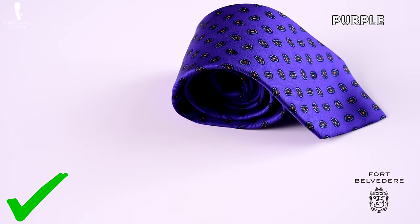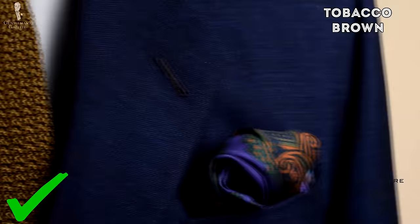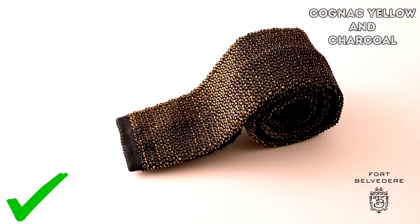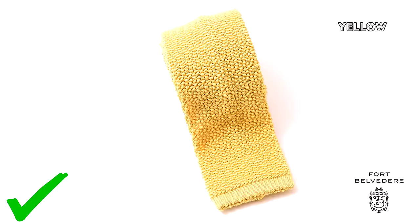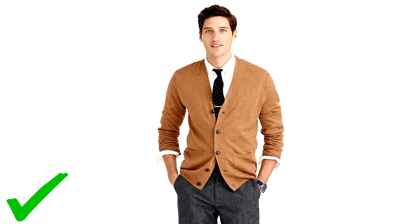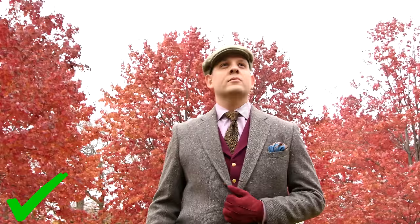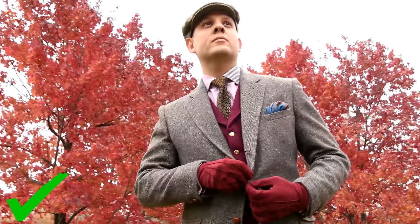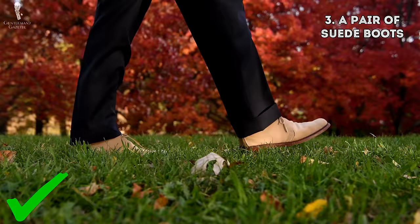In terms of color, I suggest leaving behind the pastel colors and opting for something like bottle green, maybe a purple, or a bronze rust orange. You can also go with a tobacco brown, maybe a two-tone shade in cognac and dark charcoal, or a yellow. Because they have more texture, you can combine them with casual outfits like a cardigan or sweater, but you can also wear them with tweed coats, which are very elegant, stylish, and very seasonally appropriate.